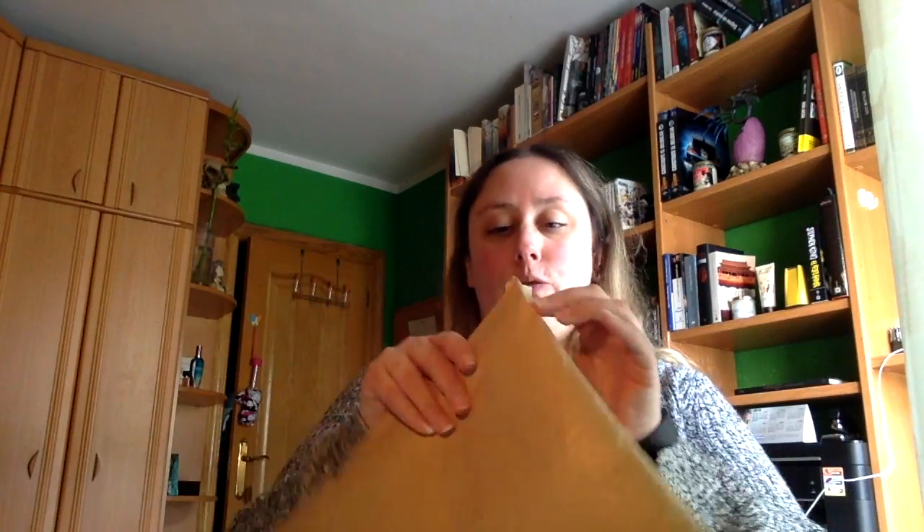¡Hola a todos y todas! Aquí os tengo el unboxing del mes de febrero, voy a juntar varios en uno. El primer paquete que me llegó fue este, que es de Mimo Books, que es un portal de libros por así decirlo.